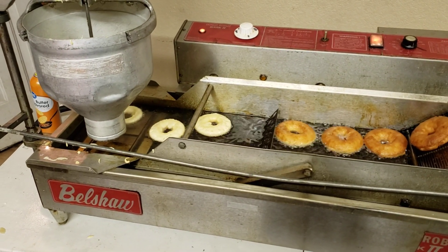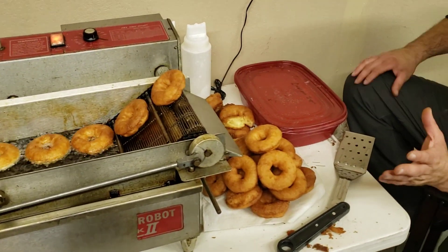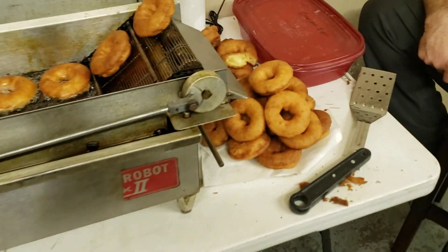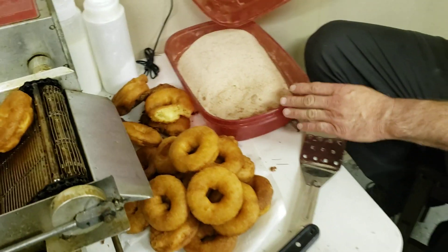We're going low on batter. Donuts are looking perfect. We got the ratio down to a science. We're fixing to drop in the cinnamon batter mix right here.